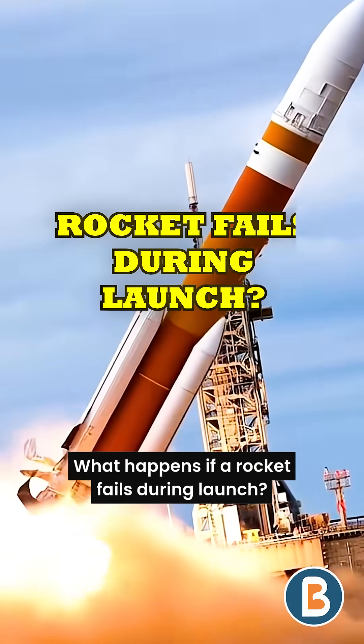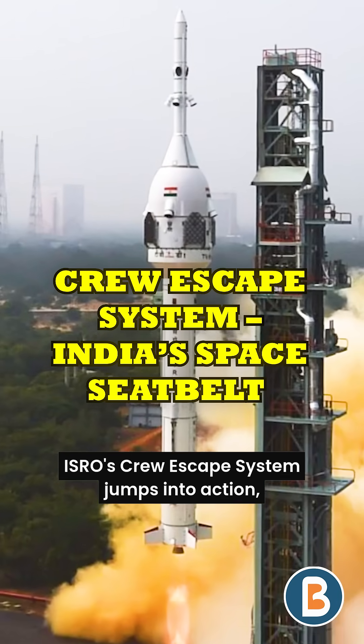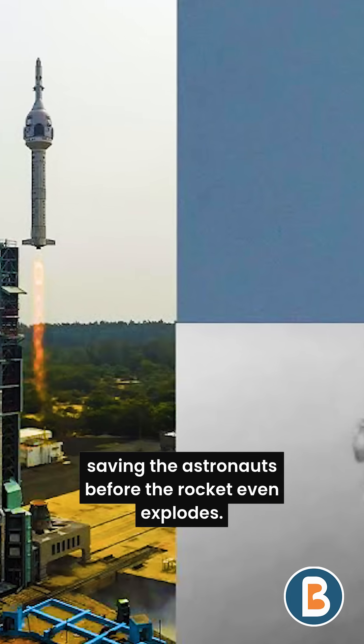What happens if a rocket fails during launch? Just seconds before disaster, ISRO's crew escape system jumps into action, saving the astronauts before the rocket even explodes.